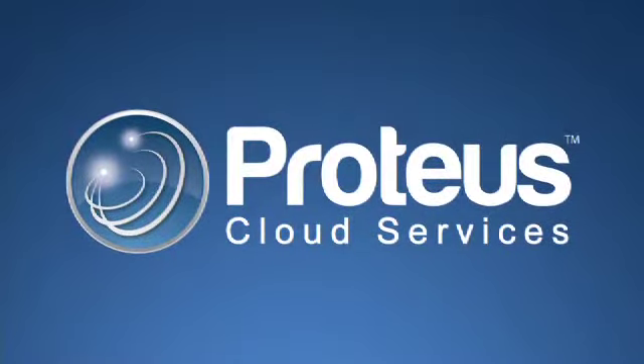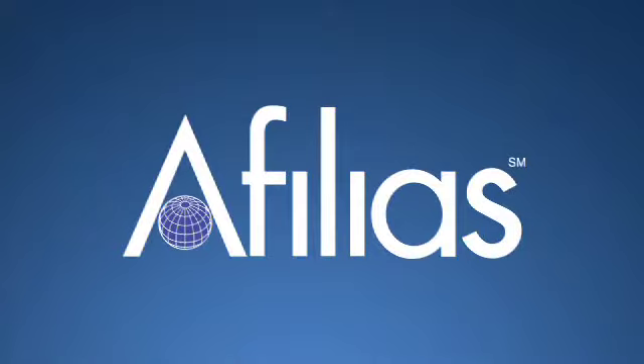Proteus Cloud Services is a hosted DNS solution operated by the leading internet infrastructure provider, Affilius, and managed by BlueCat Network's industry-leading IP address management system, Proteus.